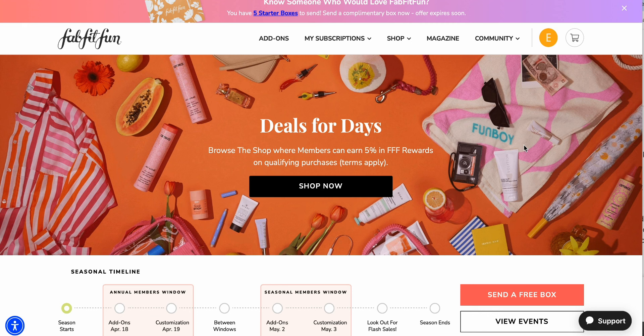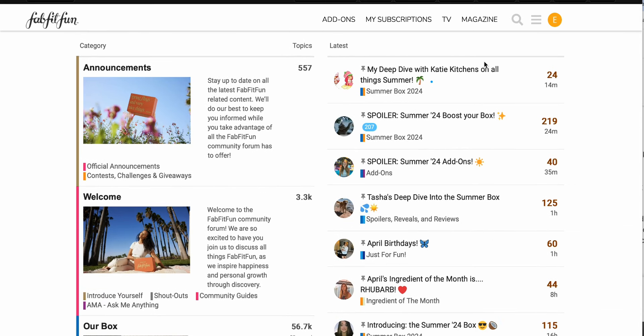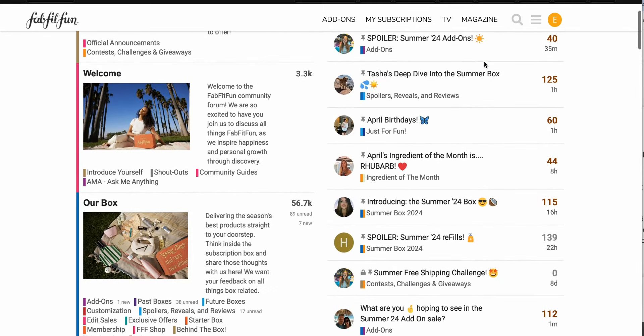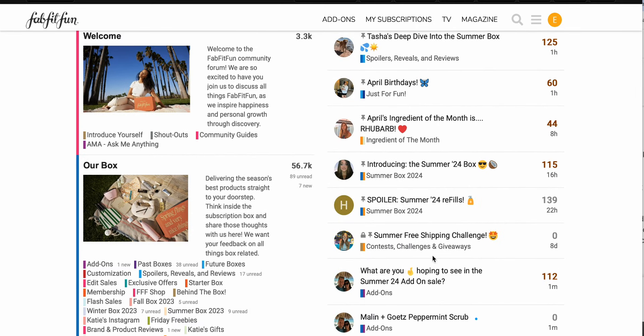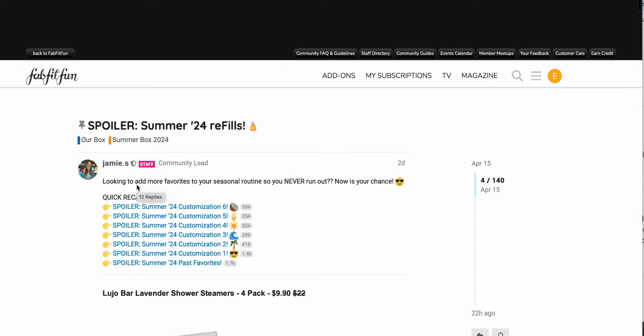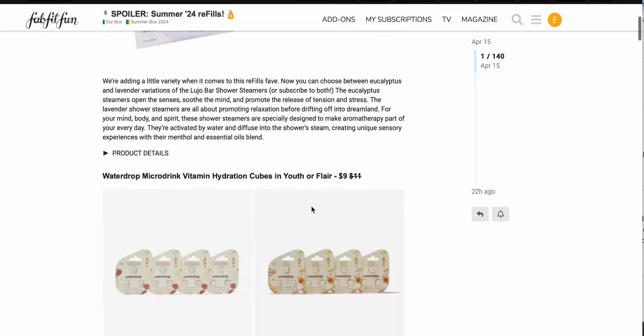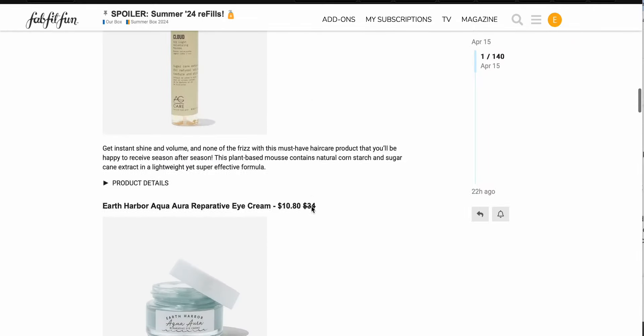So we are on the FabFitFun website here — this is their homepage. If I go over to community and forum, this is what I am referencing when I'm filming my videos. I usually keep the link handy because otherwise it's a little bit difficult to get to. So this is the refills and I'm not going to spend too much time on this page — there's really only one item that kind of caught my eye.